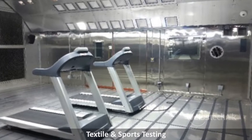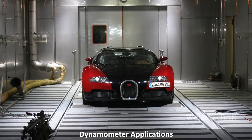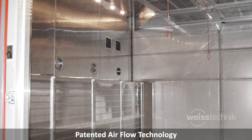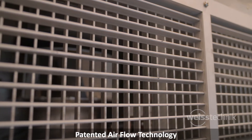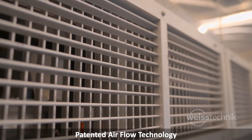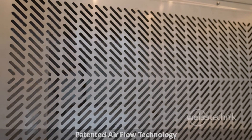For automotive requirements, our chambers can be integrated with shed and dynamometer applications. Our patented front-to-back and front-to-back reversible airflow technology can be specified in our walk-in and drive-in chambers, giving you even more testing flexibility.